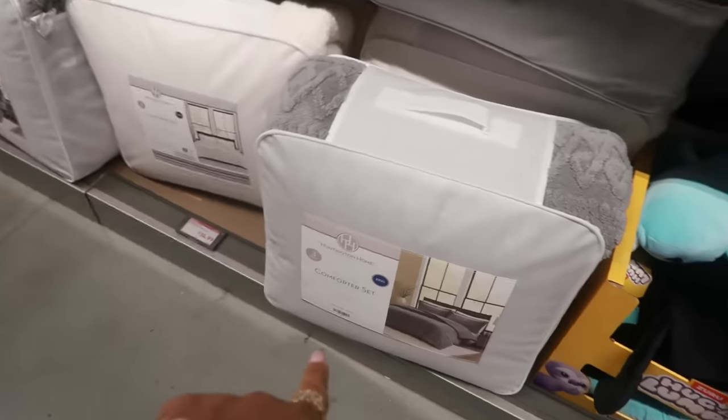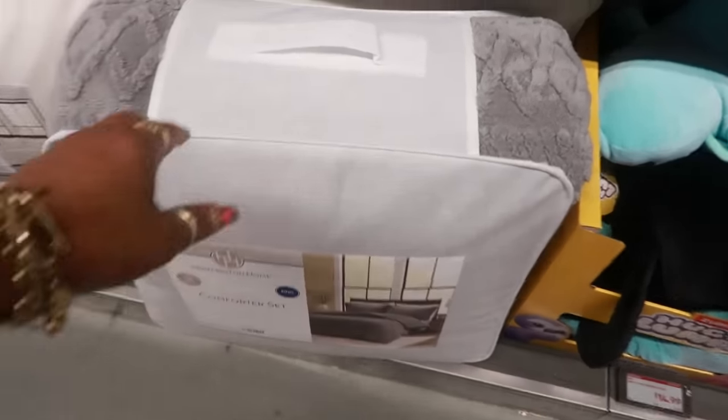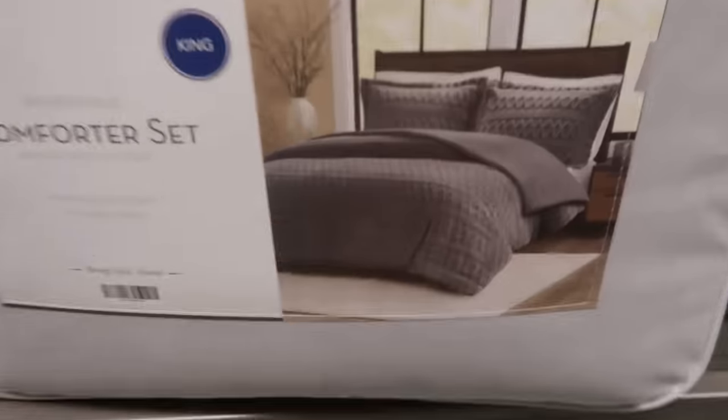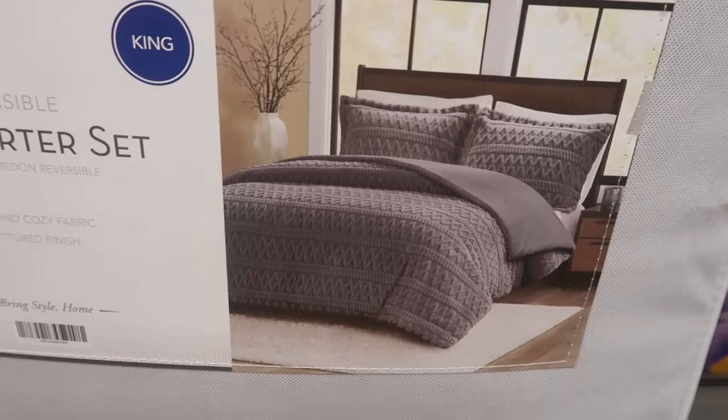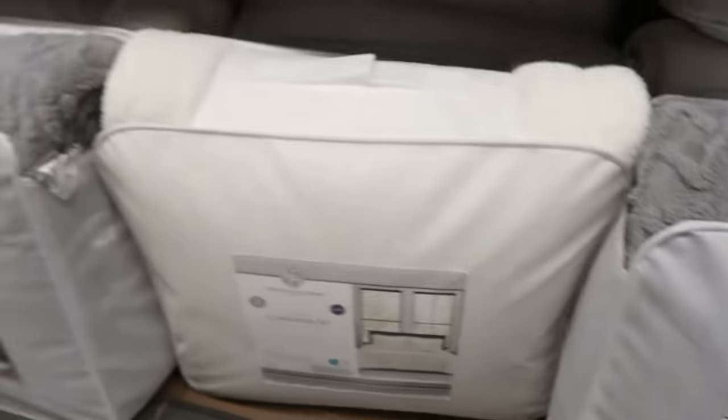Collapsible crates are $8, available in green and blue. They also have comforter sets — a king three-piece for $35. I like that, and it's reversible. You can also get a white one.